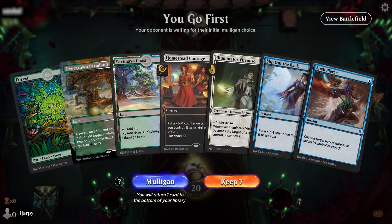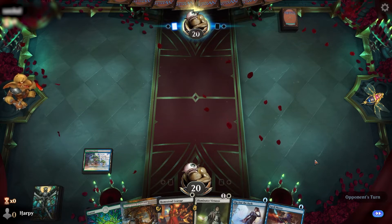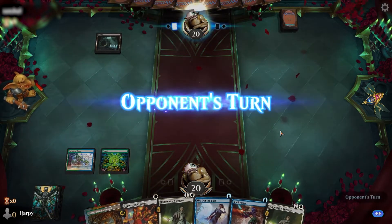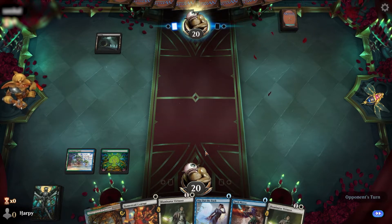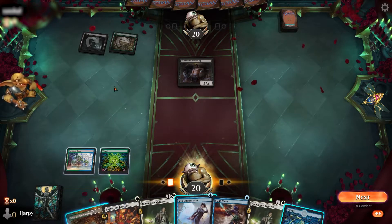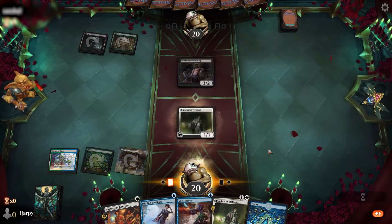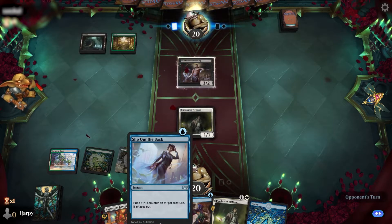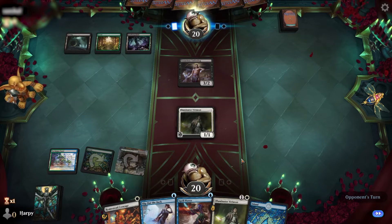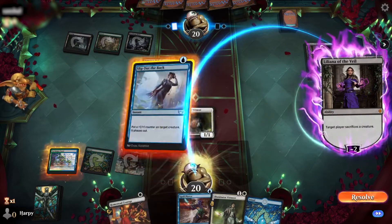Game two - we get to go first with a good hand, so let's keep this one. Play our Yavimaya Coast, hold open Spell Pierce. Probably Kaito is the only turn one card we'll want to Spell Pierce. Opponent with a Swamp. No white mana for them. We'll play our Virtuoso here and hold open a Slip Out the Back. Opponent with a Deathcap Glade and a Liliana. I guess we could have Spell Pierce there, but more fun this way.